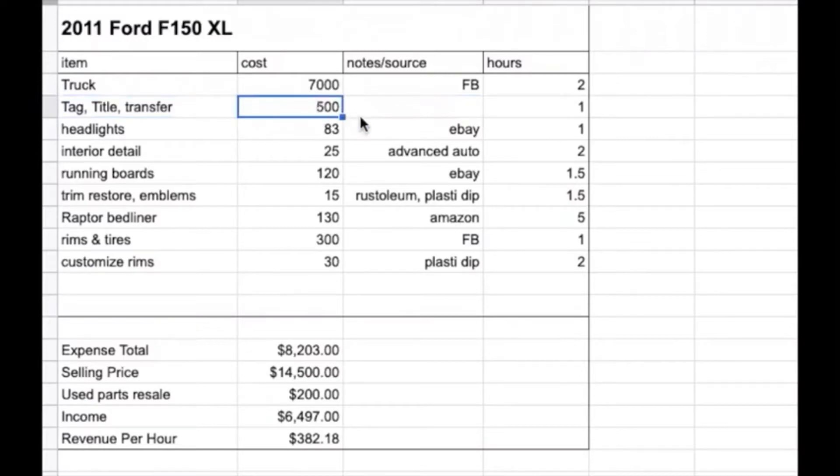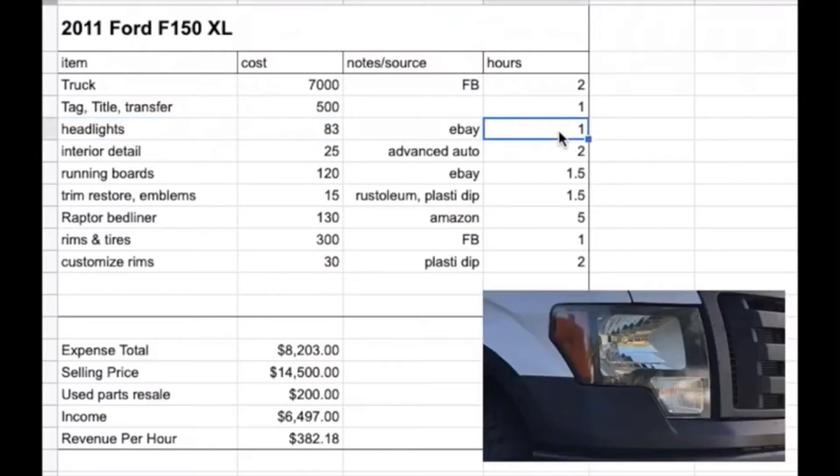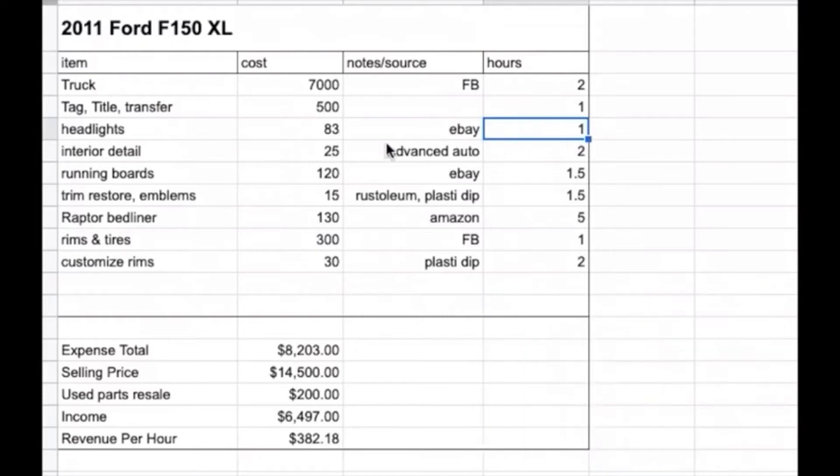It already had the Raptor-style blacked-out taillights, so I got the matching headlights for $83 on eBay — maybe 30 minutes to track those down and buy them, and another 30 minutes to put them in. They're only about three screws each.